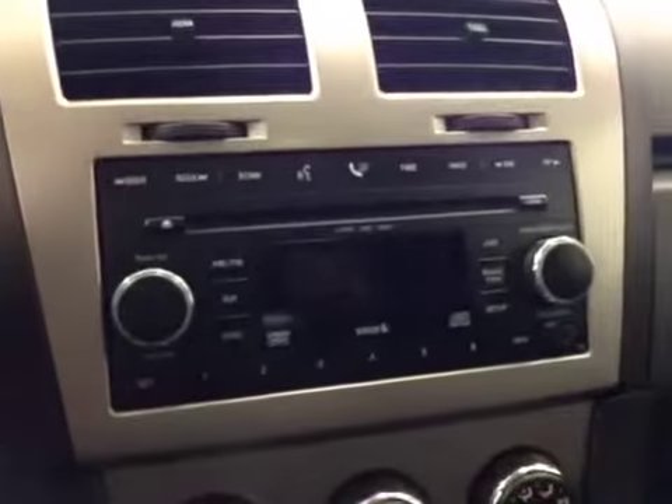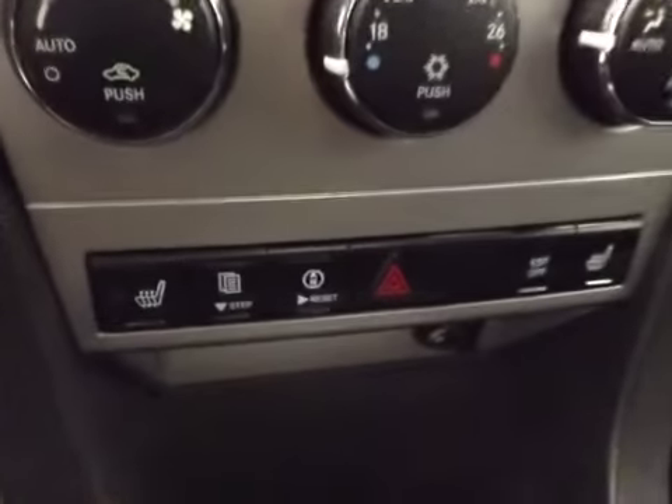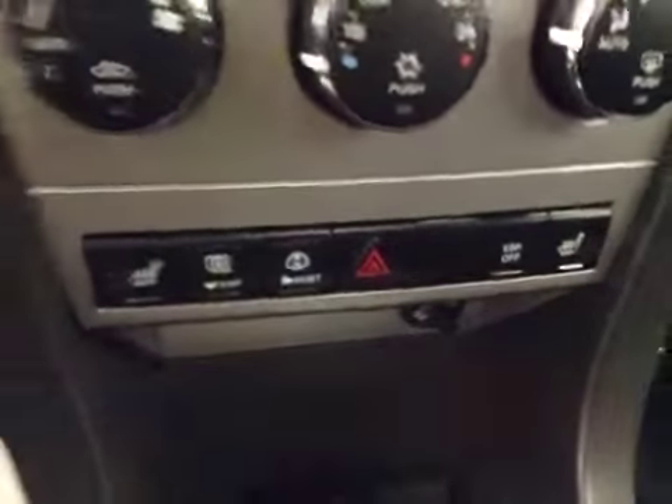AM FM radio with a CD player, auxiliary capabilities, climate controls, heated seats, and traction control.